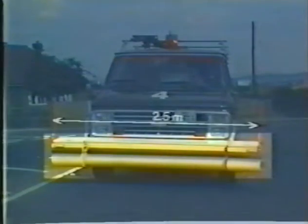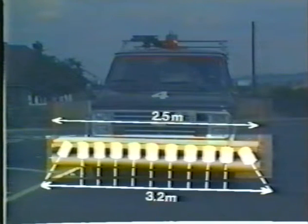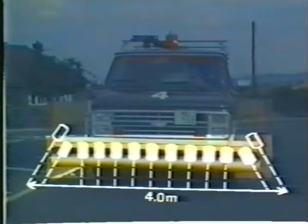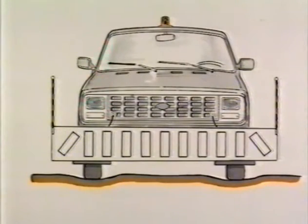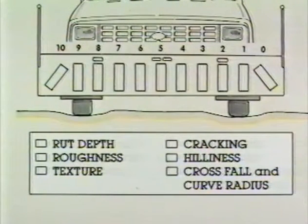The laser support bar of the vehicle is 2.5 meters wide and supports 11 laser cameras. The outermost cameras are angled to provide a measuring width of 3.2 meters. This measurement width can be extended to 4 meters by fitting two extra cameras. The total width of the support bar, however, remains 2.5 meters. The Laser RST is a totally integrated measurement system that allows different variables to be measured simultaneously, and signals from one laser are used for measuring more than one parameter.